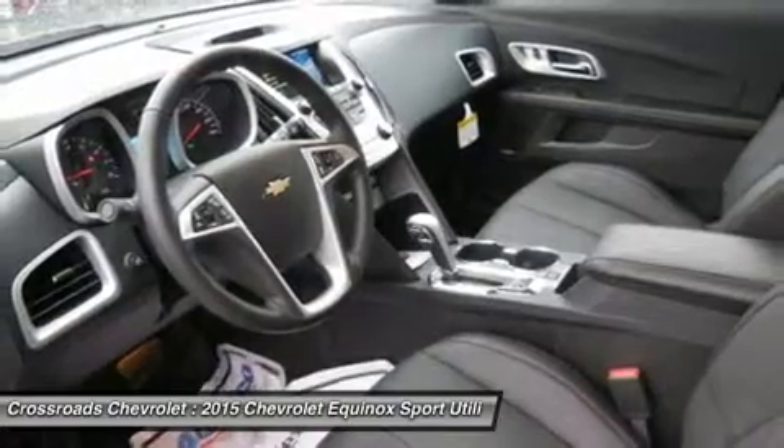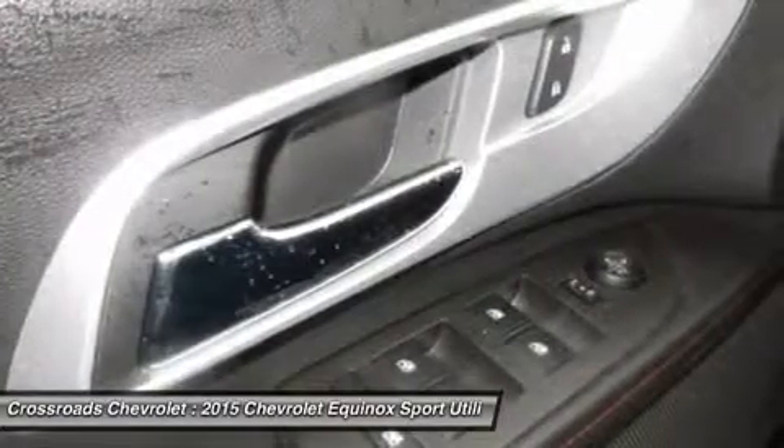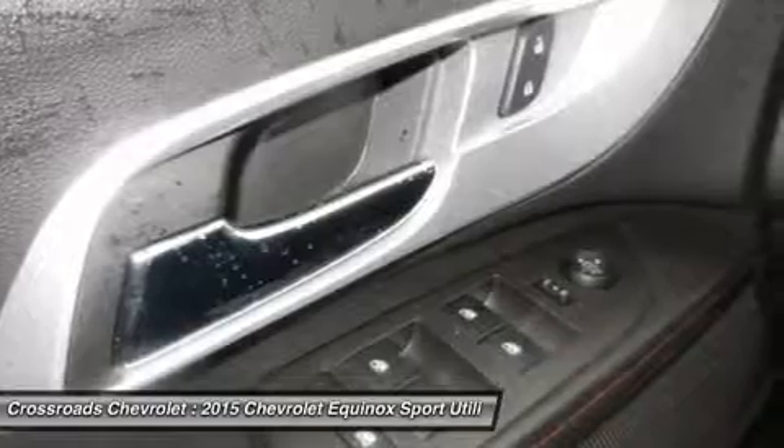Steering wheel audio controls, leather steering wheel, adjustable steering wheel, tire pressure monitor, trip computer.